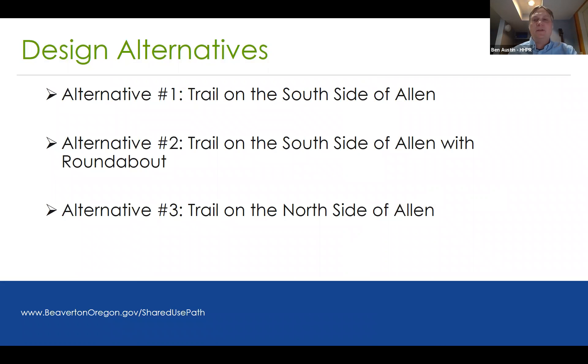I'm Ben Austin with HHPR, working on the design. We're going to talk tonight about the three design alternatives the team considered, the pros and cons of those alternatives, and then the preferred alternative. The first alternative is a trail on the south side of Allen between Shoals Ferry and 92nd. The second alternative is another trail on the south side but with a roundabout at the 92nd and Allen intersection. The third alternative is a trail along the north side of Allen.